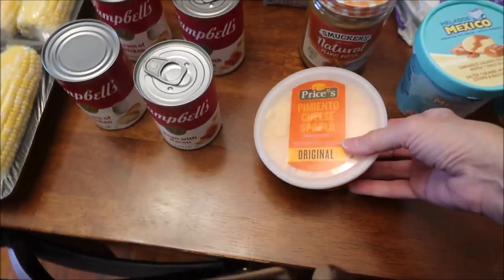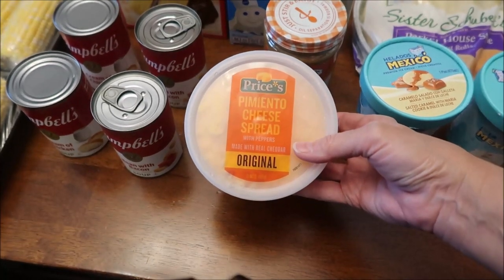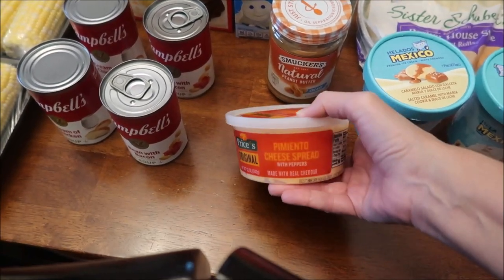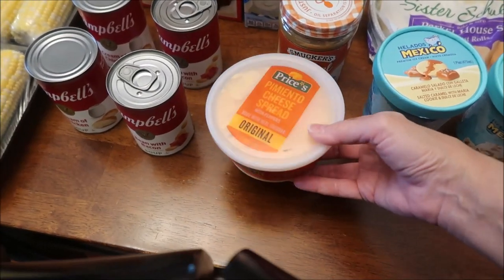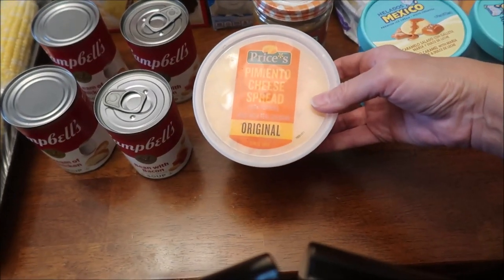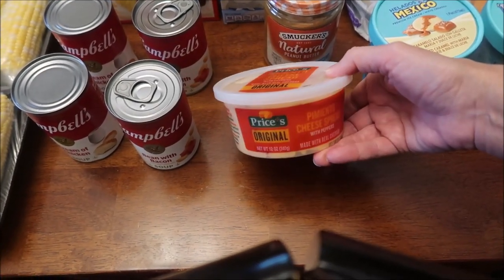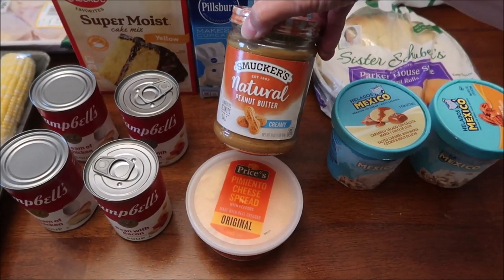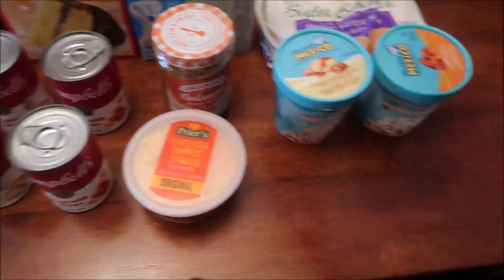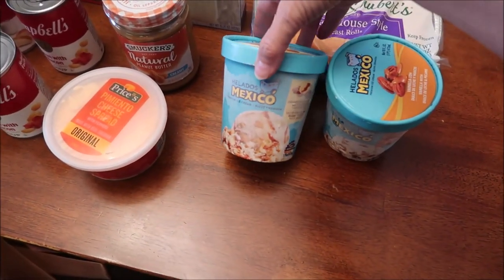Someone asked if Kevin would review Price's pimento cheese spread on his Lunchtime Review channel, so we found that at Kroger. Their website listed original, spicy, and maybe light, but the only one Kroger had was the original. I also bought some Smucker's Natural creamy peanut butter.